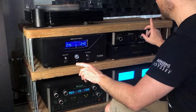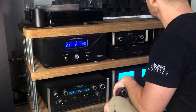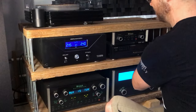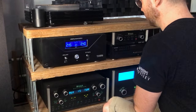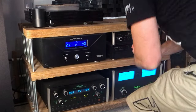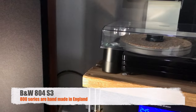For streaming, the other device I use is the Cambridge MXN10, which is over there with my home theatre gear. I'm waiting on a power amp to arrive before I do a separate video on my home theatre equipment. The speakers I'm using are B&W 800 series.